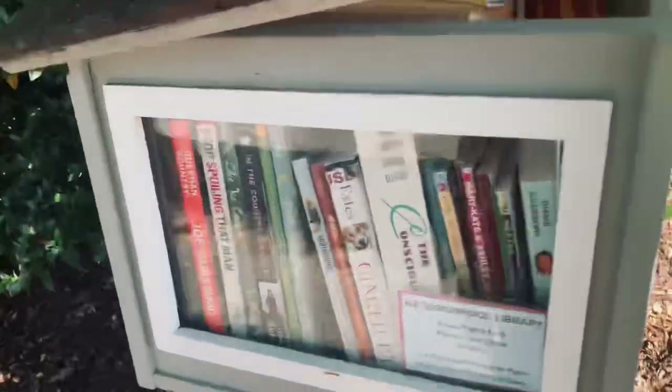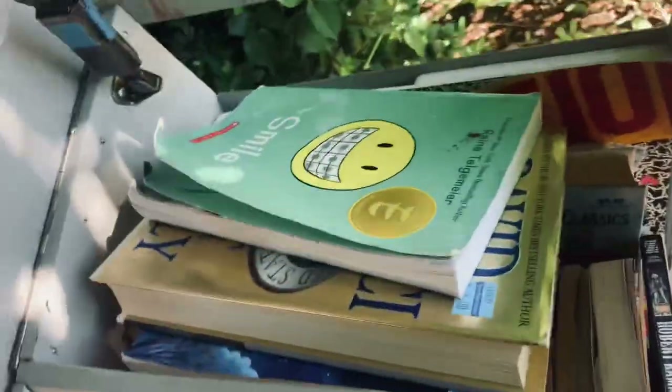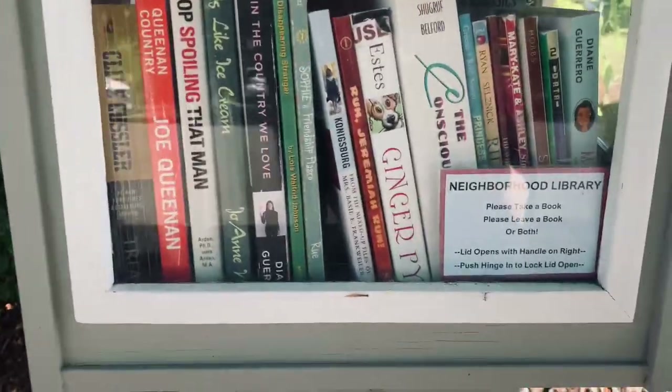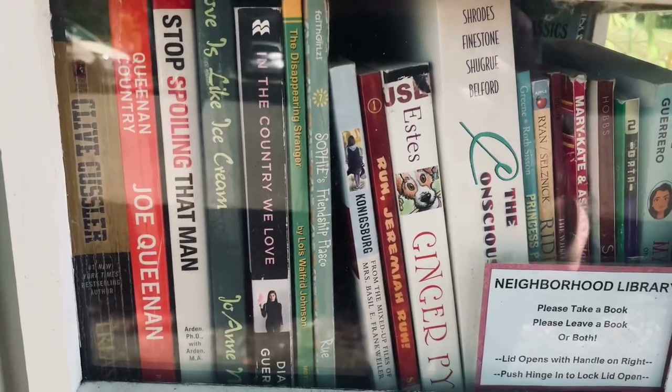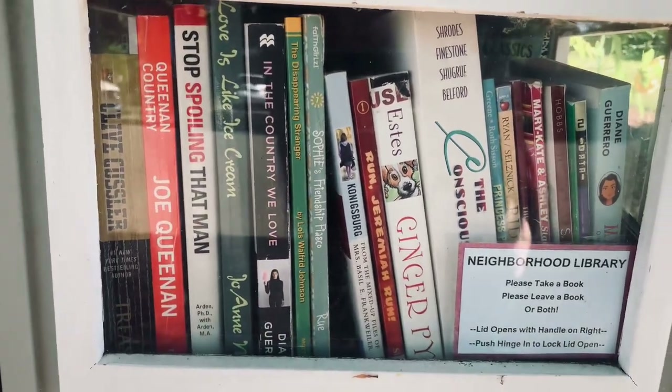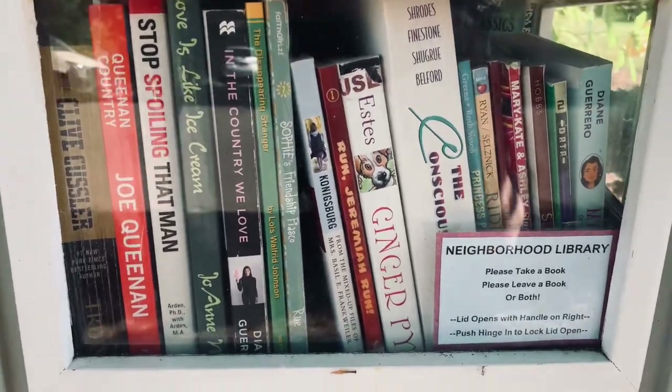So this is cute — it has a little roof. There's a pretty good view in here. Looks like there's a book by Diana Carrera. There are some adult books in here but none that I am particularly interested in, so I would call that a mild success.